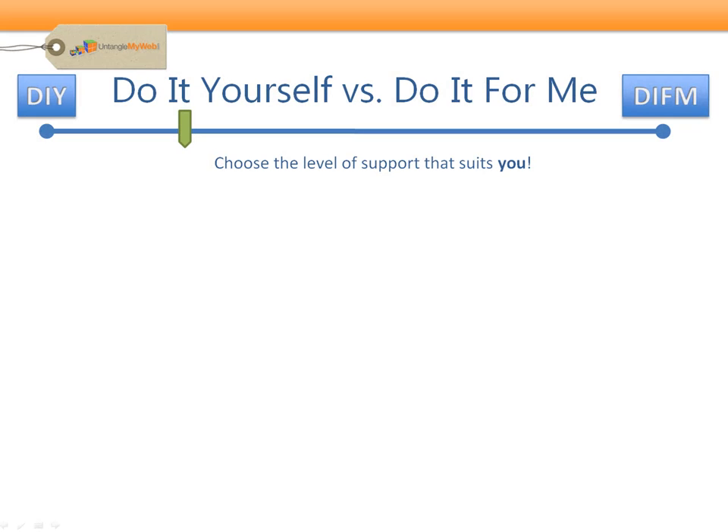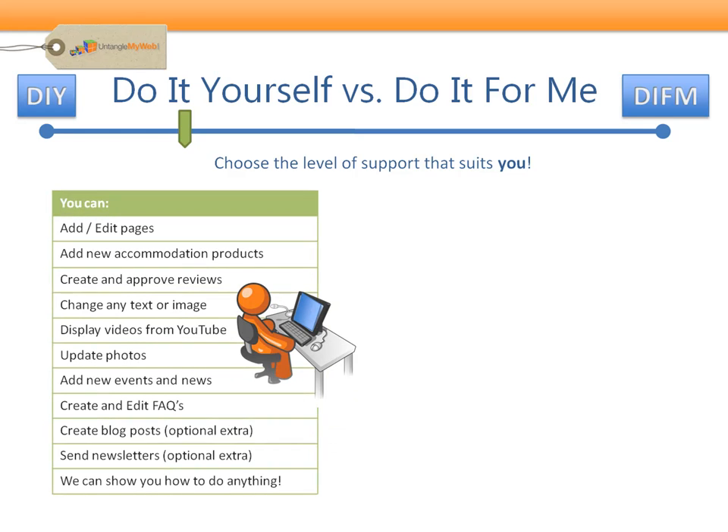You've just seen how easy it is to edit content and upload photos, but there is so much more you can do yourself — such as add and edit pages, change any text or image, display videos from YouTube, add new events, edit FAQs, create blog posts, and even send newsletters.